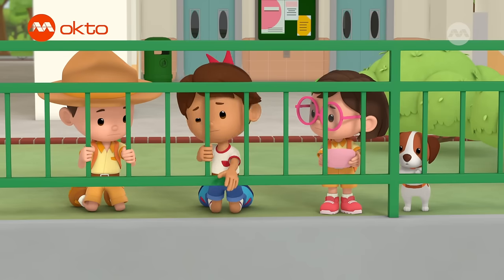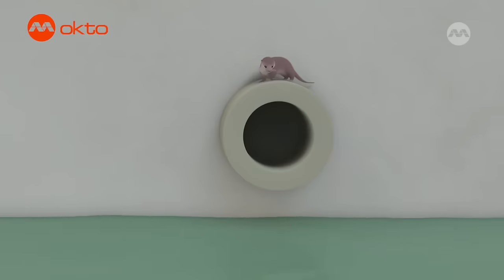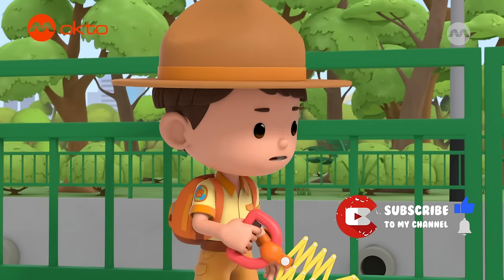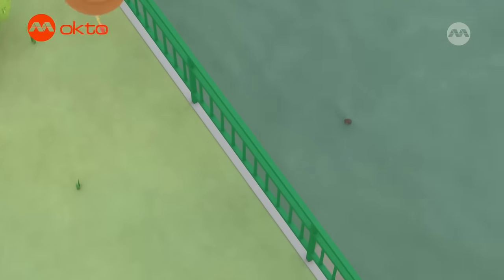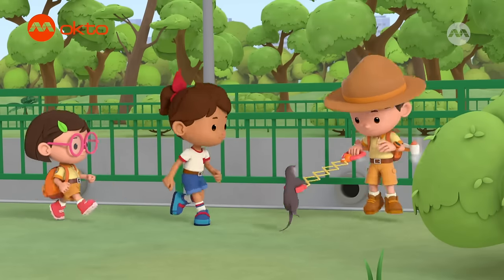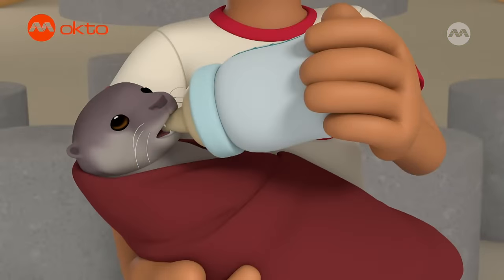I'll try to grab it from here. Wait, Zari. Don't touch it with your bare hands, or the otter mom might not take it back later. It doesn't look like it can swim at all. I'll save it. Jetpack activated. Come on, baby otter. Gotcha! Phew! That was close! Drink up, little one.